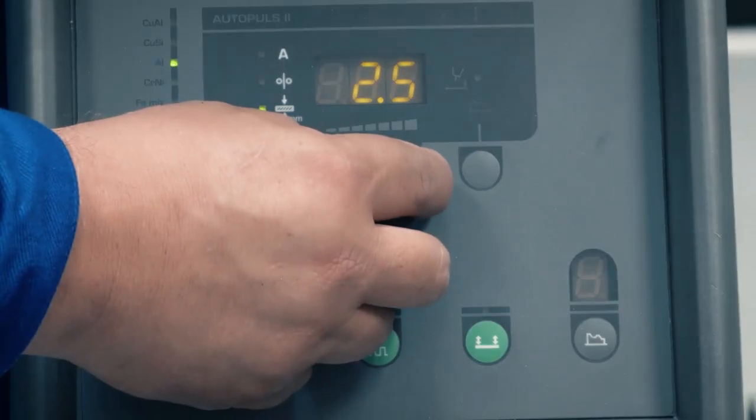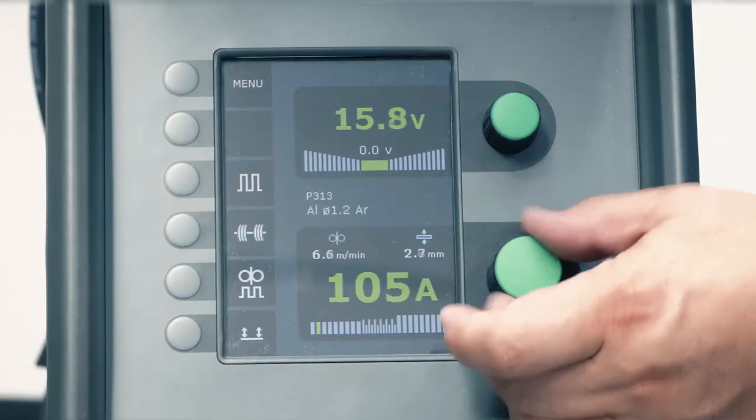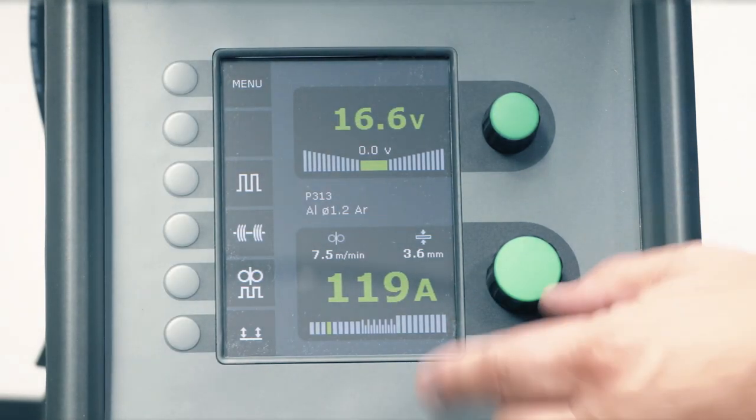Many newer welders are synergic, meaning the current, voltage and wire speed are all linked. By selecting the material thickness, all of the other parameters are predefined.